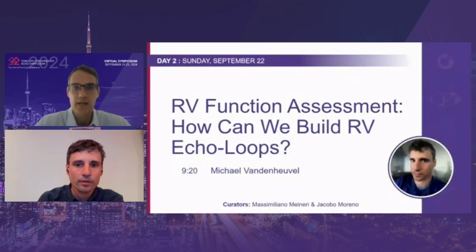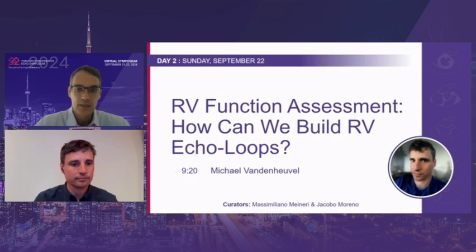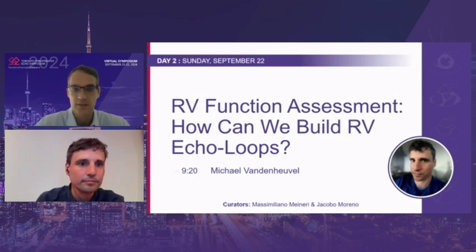Next speaker: we are going to have Dr. Michael van den Kiewel. He is an expert in adult congenital cardiac anesthesiology at the Kent University Hospital in Belgium. He finished his anesthesiology training in 2014, and afterwards went to Utrecht University Hospital in the Netherlands for a one-year residency. He takes part in annual congenital cardiac care missions in Kigali, Rwanda, and his research focuses on operative applications of the pressure-volume loop framework. Please go ahead, Michael.